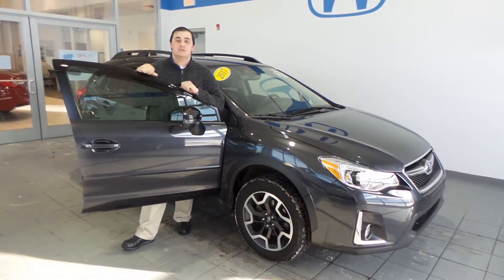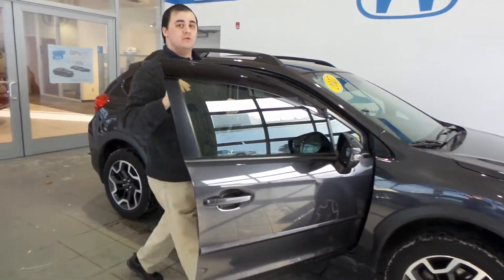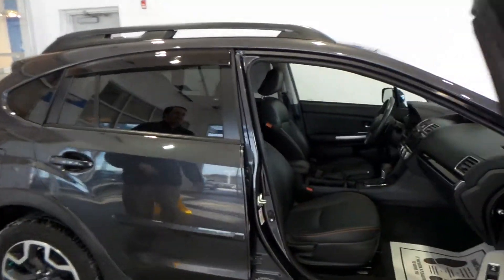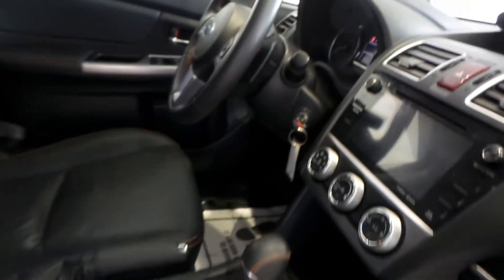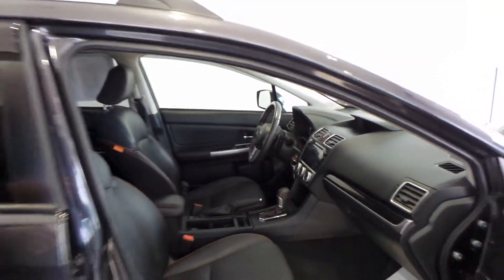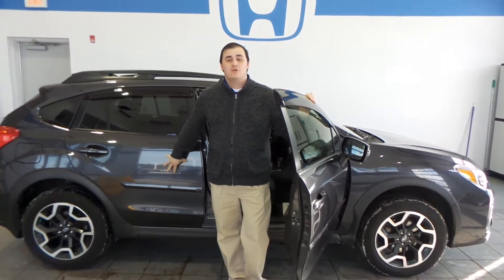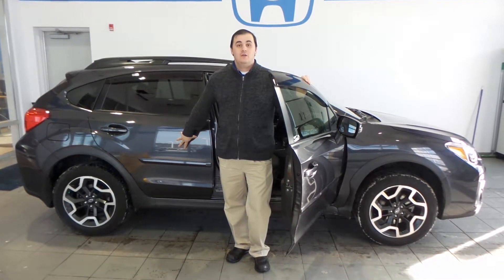Hey guys, it's Jamie the Car Magician and I'm showing off this beautiful 2017 Subaru Crosstrek Limited. What does that Limited mean for you? That means you are getting heated leather seats, you've got the satellite radio on that touch display, you've got a backup camera, the Bluetooth audio controls right there on the steering wheel, and the best part is this car has the symmetrical all-wheel drive.